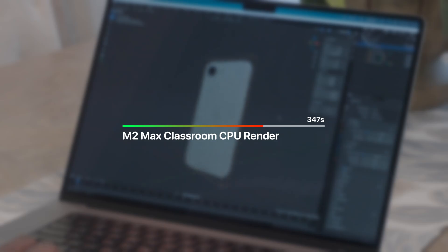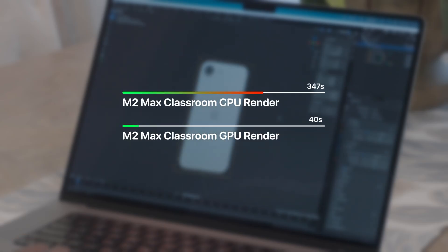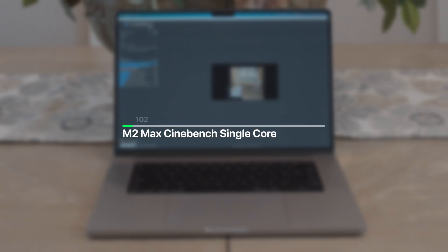Starting with Blender: in the classroom benchmark, the M2 Max CPU took 5 minutes 47 seconds to render the scene, while the GPU cut that down to 40 seconds. That has nothing on the RTX 4070, which rendered the same scene in only 14 seconds. In Geekbench 6, it scored 2,796 on the CPU test and 145,848 on the GPU test using the Metal API. In Cinebench R23, it scored 1,644 in the single-core CPU test and 14,752 in the multi-core test. Moral of the story: the M2 Max still holds its own even for a two-year-old chip.